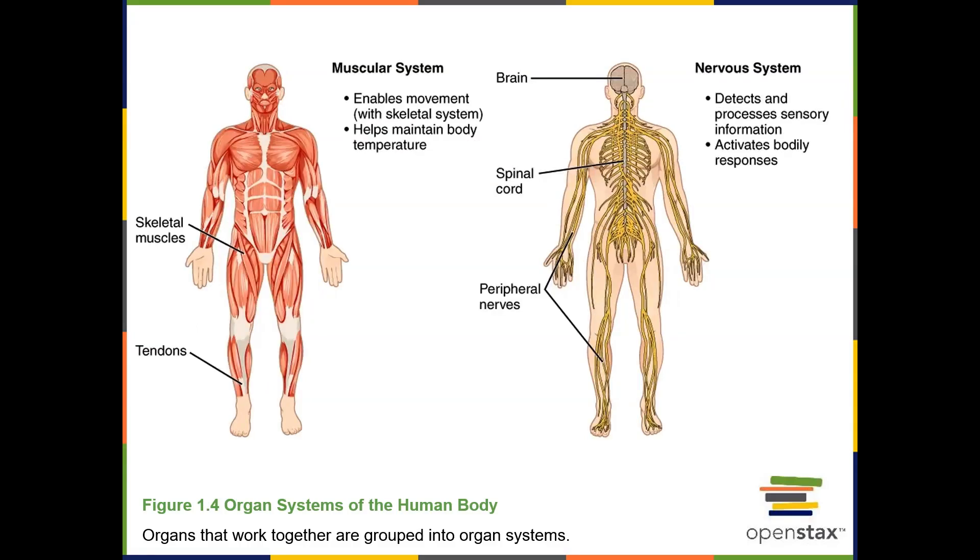The muscular system consists of muscles and tendons. The muscles contract, pulling on tendons in order to produce motion. The metabolism of muscles is also important for producing heat and warming our body.